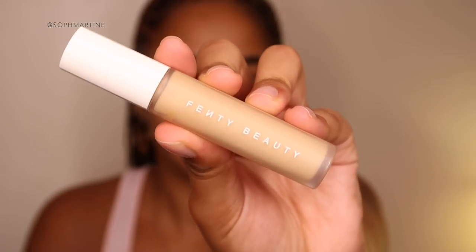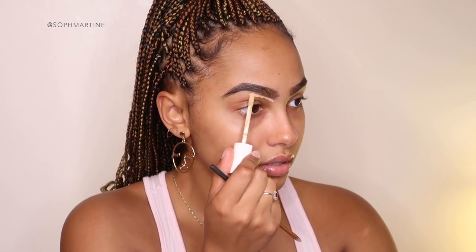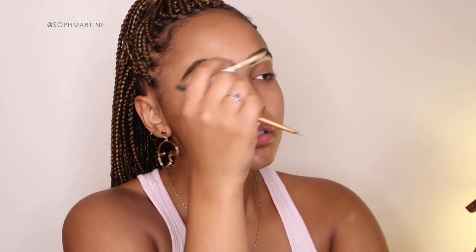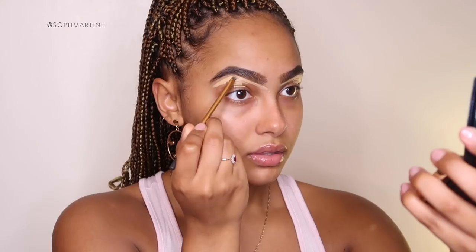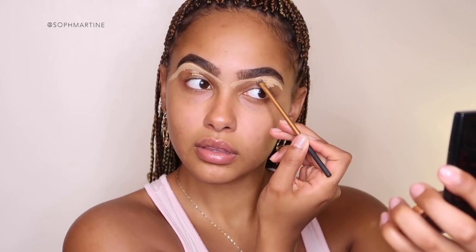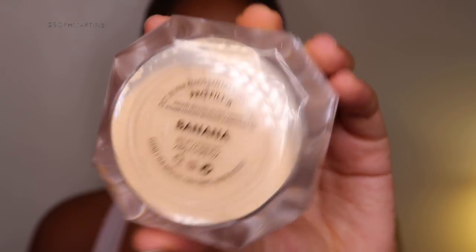Now I'm going to conceal under my eyebrows and on my eyelids with the Fenty Beauty concealer in 310. Then I'll take the banana powder and set my eyes.